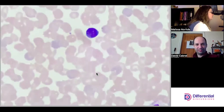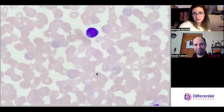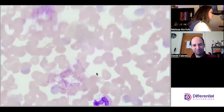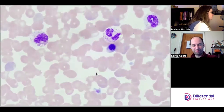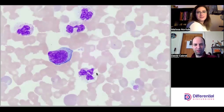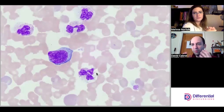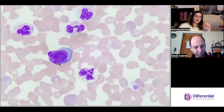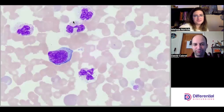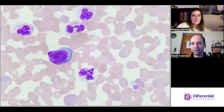This one looks like another reactive lymph. Beautiful — I love the color of reactive lymph cytoplasm. You can see the dark blue here and then how it gradients in towards a lighter color — this is like a perfect specimen of the gradient. I wish I just had a picture of that in my wallet to show people.